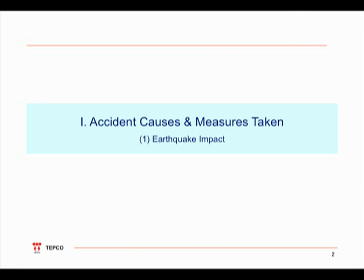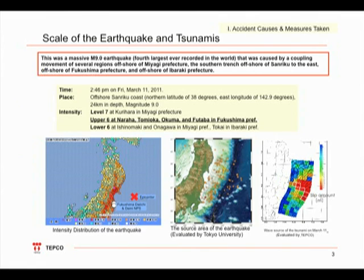I'd like to start by going over the impact due to the Tohoku-Chiho Pacific Ocean earthquake. As shown in the lower right figures, the earthquake's epicenter extended over quite a large area — 200 kilometers from east to west and 500 kilometers from north to south — across regions including off the Sanriku coastline, off the coast of Miyagi Prefecture, close to the Japan trench in the southern Sanriku offshore, off the coast of Fukushima Prefecture, and off the coast of Ibaraki Prefecture. The earthquake had a magnitude of 9.0, which was the fourth biggest observed earthquake in the history of the world.